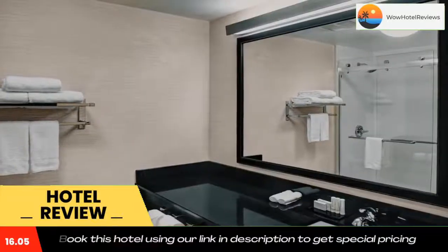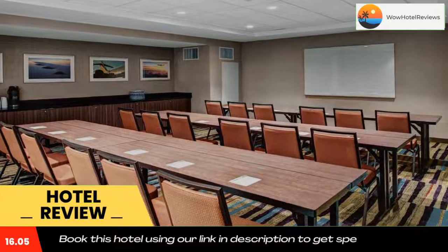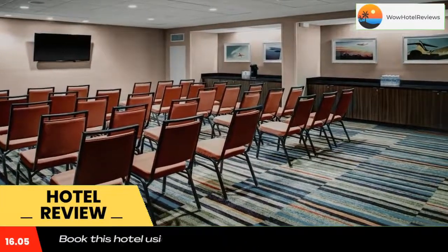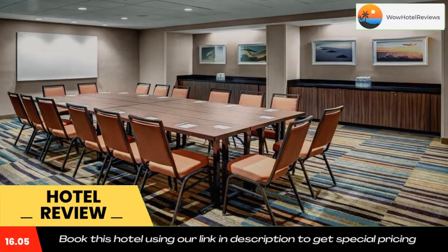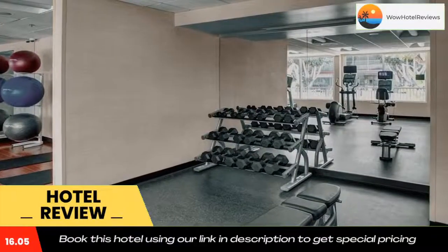Fairfield Inn and Suites by Marriott Los Angeles LAX El Segundo is located 1.2 miles from Los Angeles International Airport. Free Wi-Fi access is available. Each air-conditioned room provides a refrigerator and dining area. Private bathrooms come with a hairdryer and guest robes.